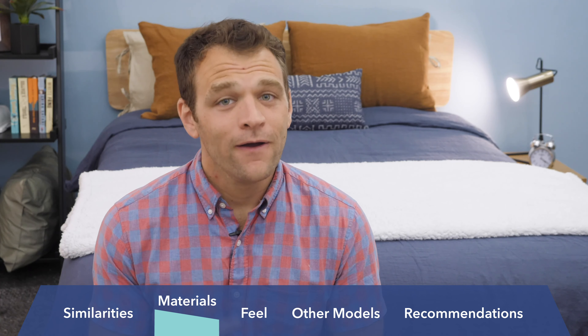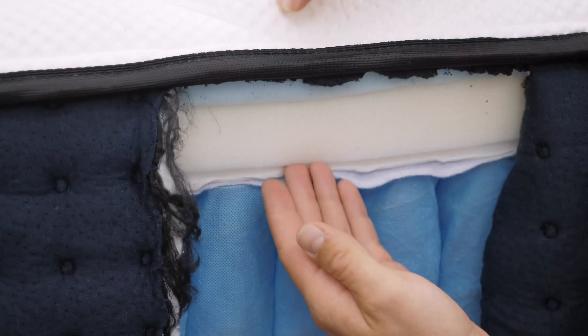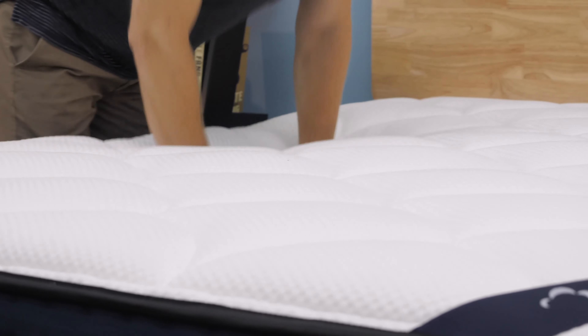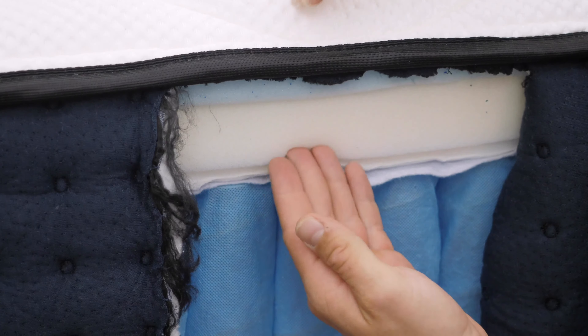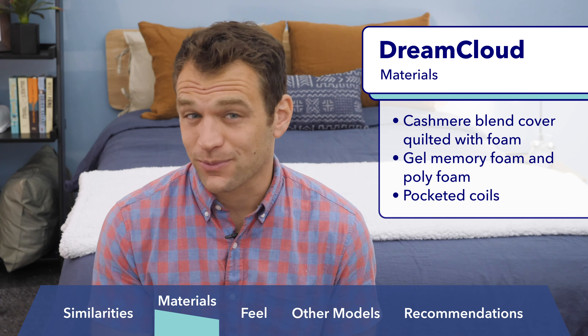Now it's time to go over what these beds are made of to get at the heart of what makes them so different. First up is the DreamCloud, which is a hybrid mattress, meaning that it uses a combination of foam layers for comfort with a layer of coils below for support and bounce. Starting with the cover, which is a cashmere blend that's quilted with foam, DreamCloud offers soft pressure relief right on top. Below that, it uses a comfort layer of gel memory foam for contouring, which sits over a layer of firmer polyfoam to transition the sleeper to the firm coil support below. The pocketed coil layer does a great job of supporting the sleeper's body weight and gives the DreamCloud more bounce than an all-foam mattress can provide. Overall, the DreamCloud has a pretty sturdy feel that I think will remind a lot of sleepers of a traditional innerspring mattress.